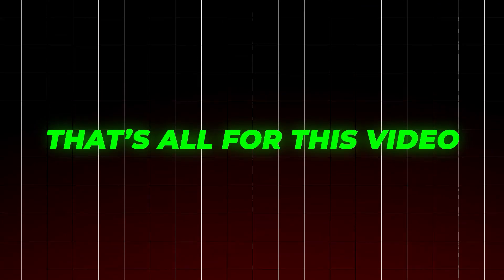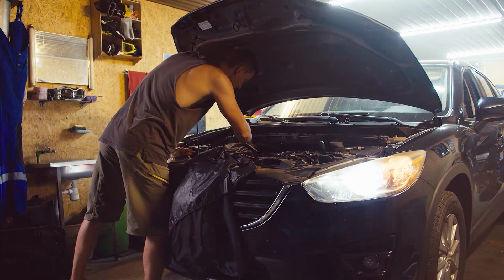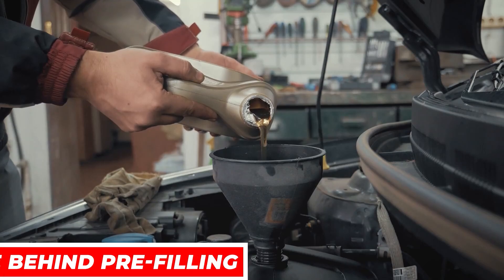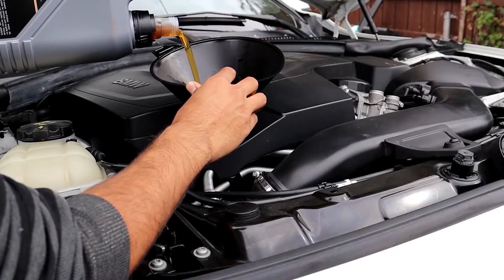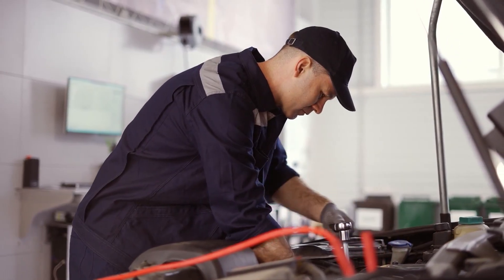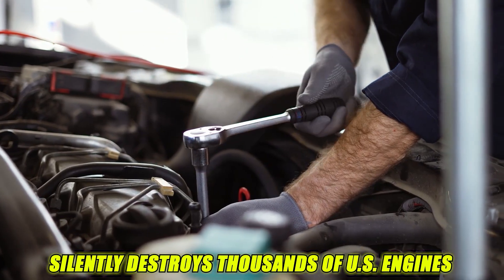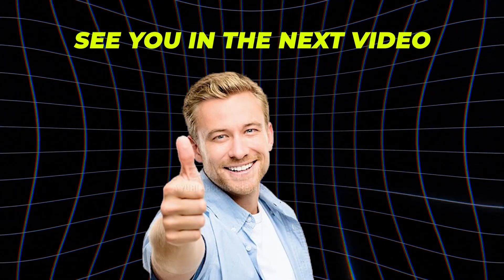That's all for this video. Now you have seen the numbers, the real-world evidence, and the clear mechanical science behind pre-filling. With the right knowledge, you will never guess again during an oil change. Stay tuned, because the next video is going to expose another everyday habit that silently destroys thousands of U.S. engines each year. See you in the next video.